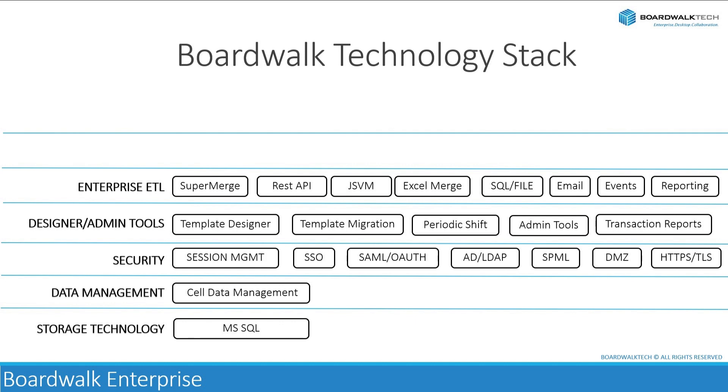SuperMerge is a BoardWalk-developed ETL tool that allows for merging or combining data from multiple sources into a single dataset. This could involve consolidating data from different databases, files, or APIs into a unified format for further processing and analysis. REST API integration enables communication and data exchange between BoardWalk and other systems or applications via RESTful web services, allowing for seamless integration with a wide range of external platforms, services, and data sources, facilitating data retrieval, manipulation, and synchronization.